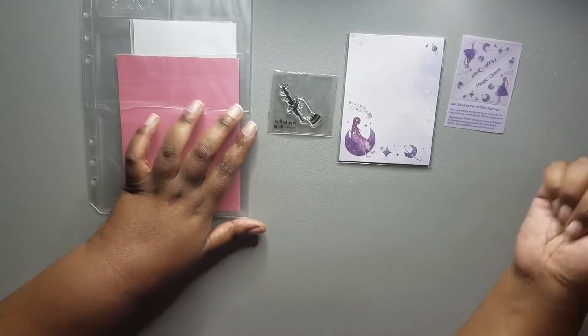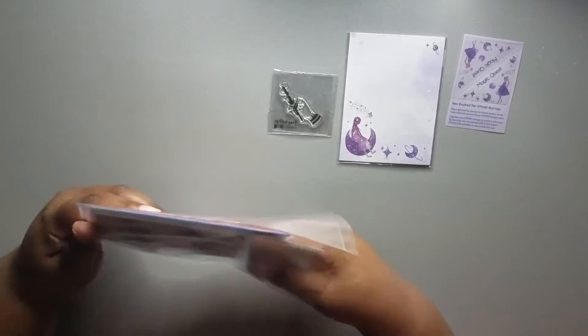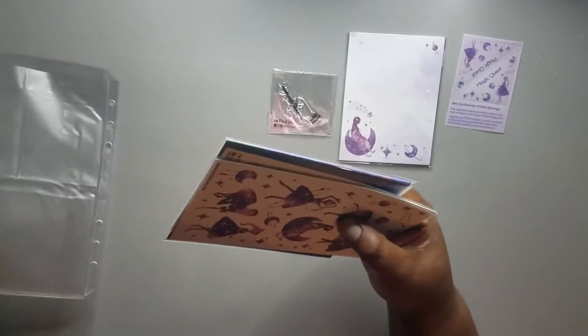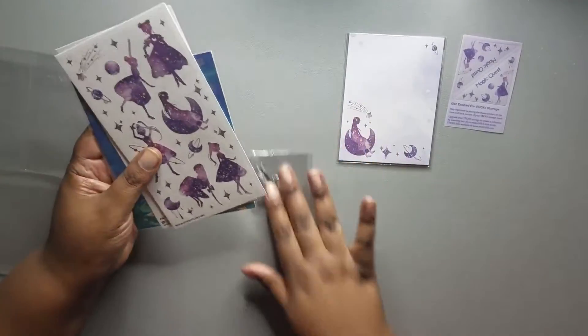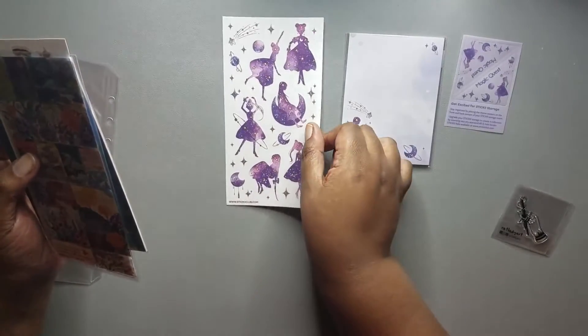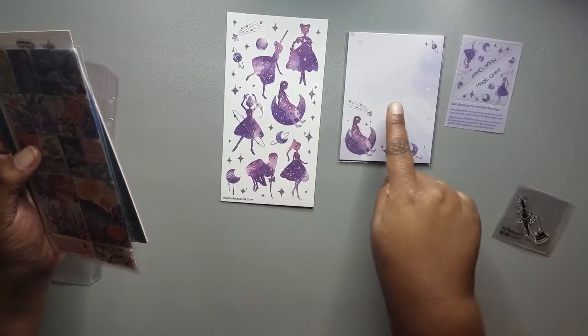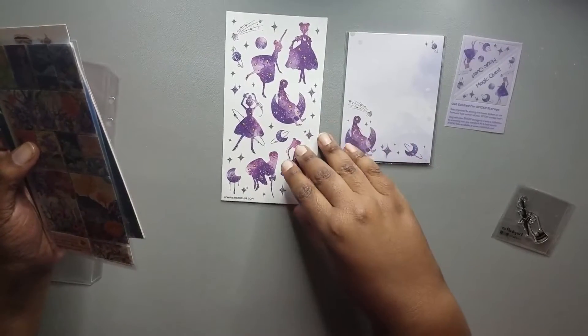It's swirling around. On the back I'm already seeing more illustration from whoever made the Post-it pad, and it looks like these are Sticky Club related designs.